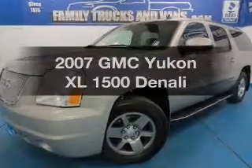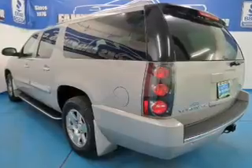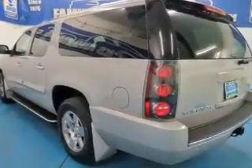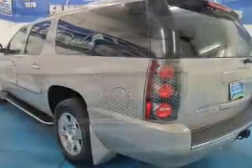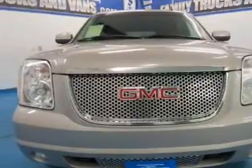Check out this 2007 GMC Yukon XL. If you're looking for an automobile with great attributes, look no further. The powertrain includes all-wheel drive with a powerful 8-cylinder engine driven by a 6-speed automatic transmission.